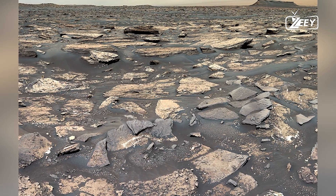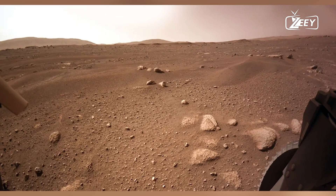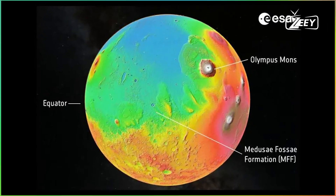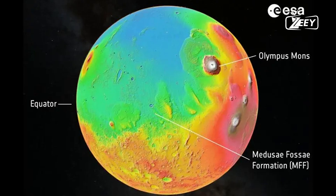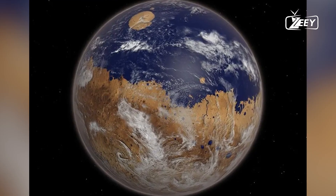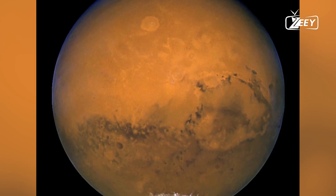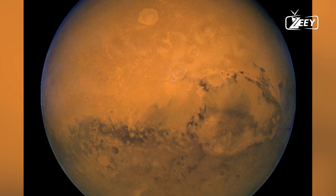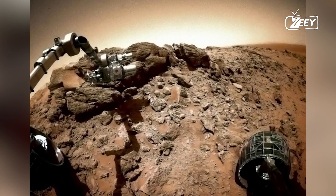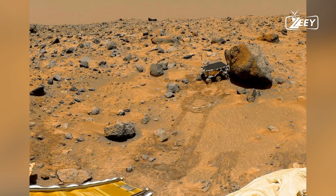Whether Mars still had liquid water remained an open question. Over the years, NASA's Mars missions, including the rovers Spirit, Opportunity, and Curiosity, provided increasing evidence that Mars had a wet past. They found minerals that could only form in the presence of water, and Curiosity discovered ancient lake beds that once held liquid water. But the existence of contemporary liquid water remained elusive.